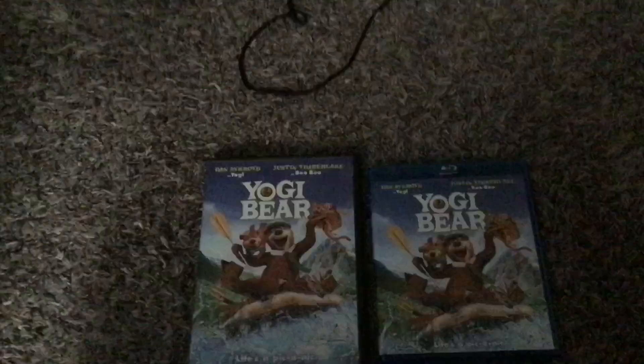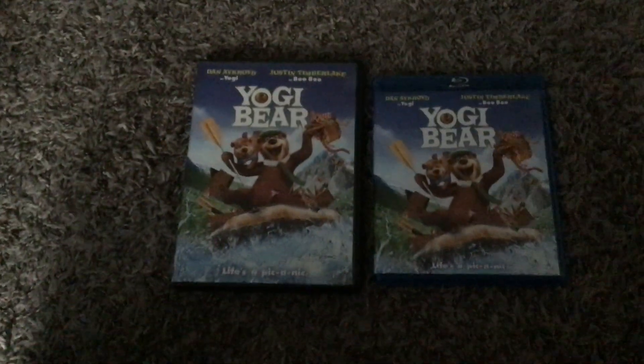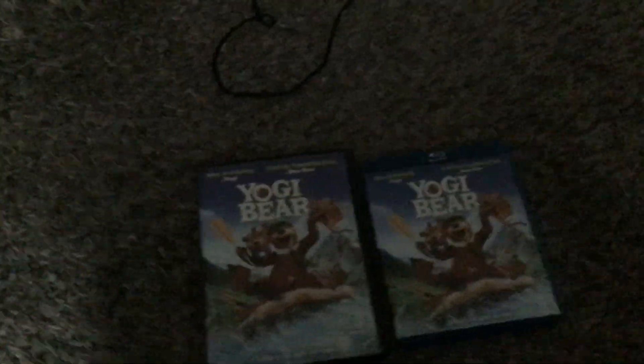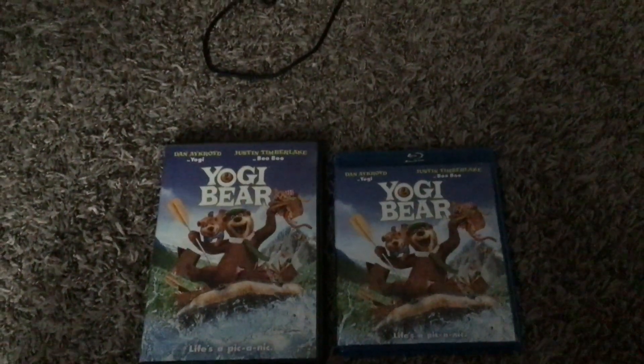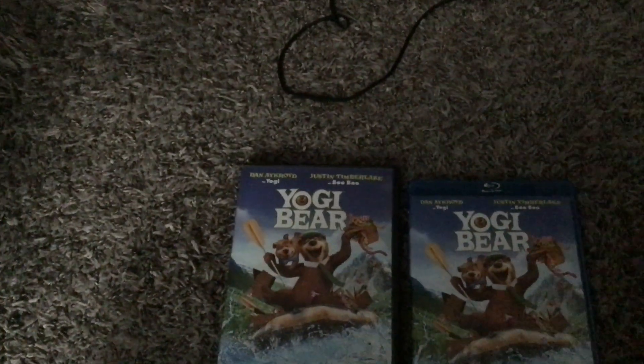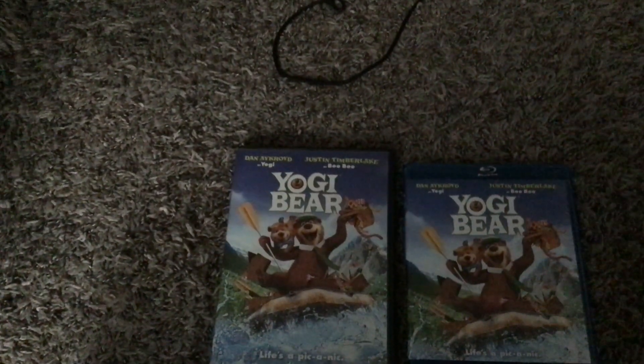Thank you for watching this comparison video. That wraps it up — a comparison of two different versions of Yogi Bear. This is Timmy Lemna signing out, and I will see you in my next video.